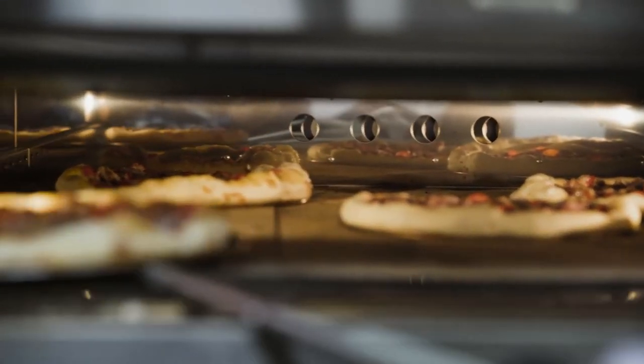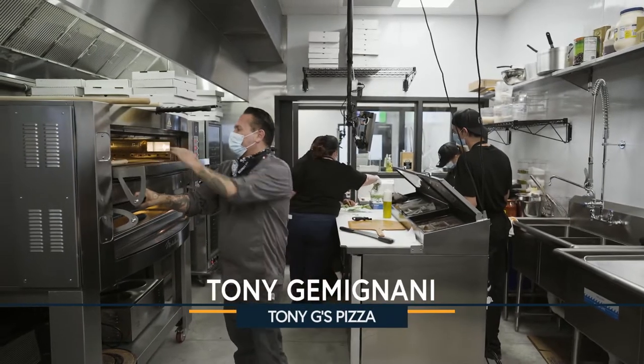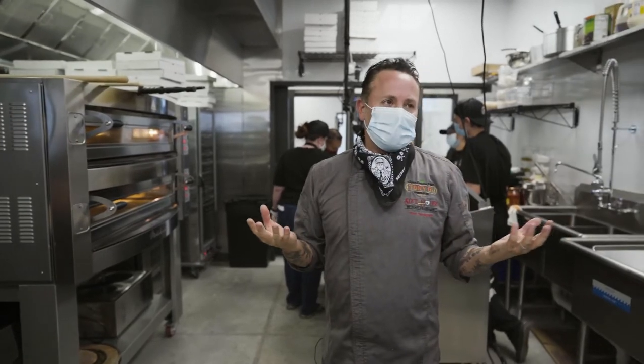Here is a double-stacked Capone oven. It's an Italian electric oven, so it has stone on the bottom and then it has a heating element on top and a heating source on the bottom. This oven cooks super fast — it's like a Ferrari, pretty much, when it comes to ovens.